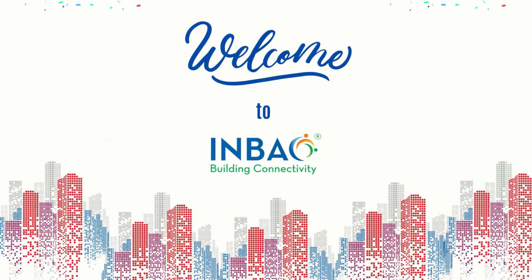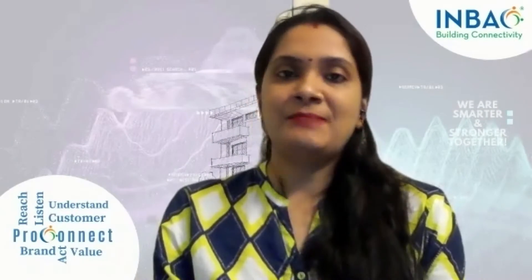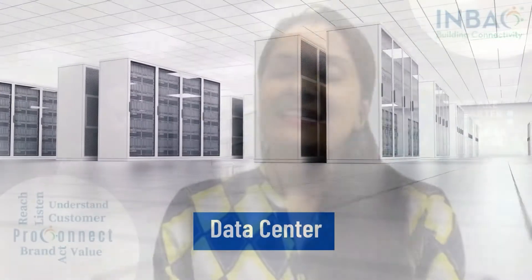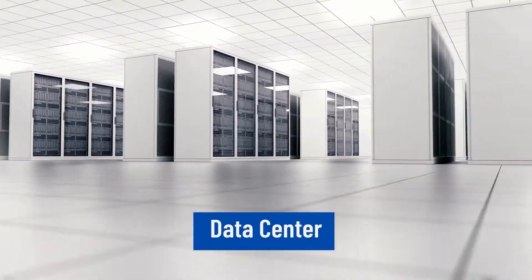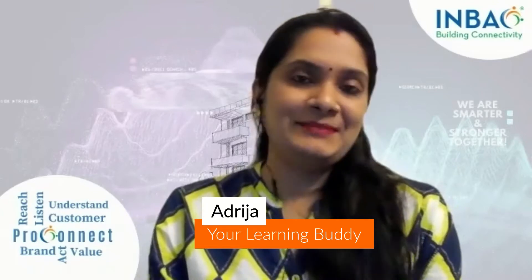Hello friends, welcome to NBAC. This month, we are going to discuss a very crucial market particle, that is data center. During the pandemic, its importance has been re-established in the building automation industry. So, without further ado, let's get started with me, Adreja, your learning buddy.